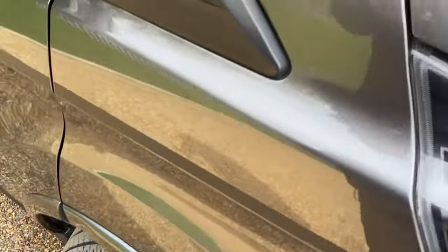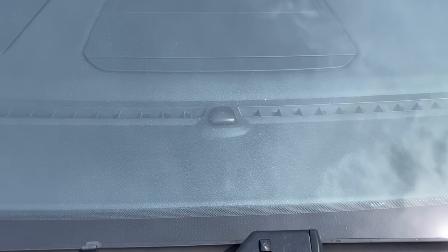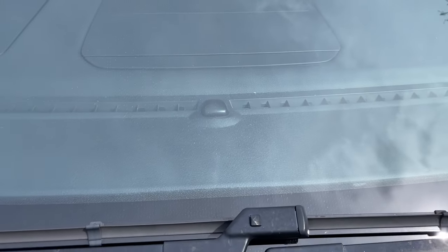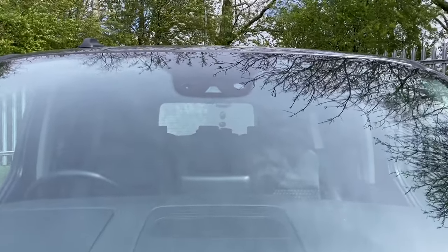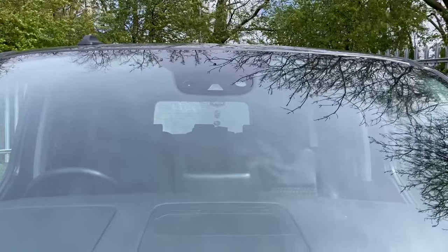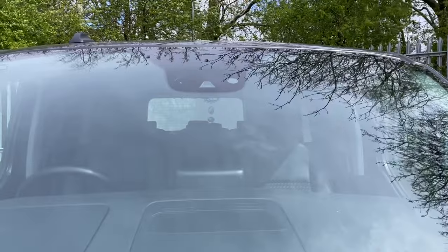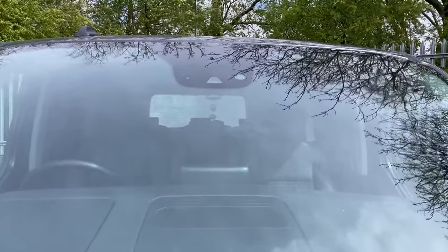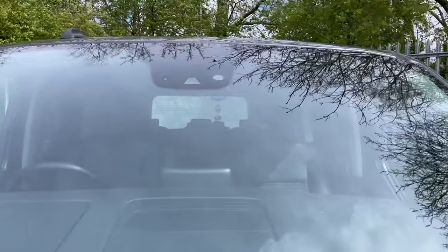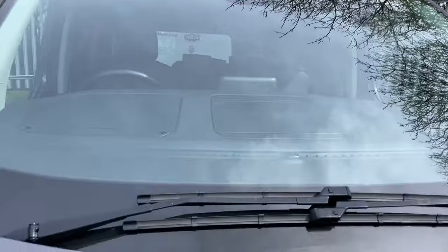Moving up to the windscreen, there is a light sensor for the automated lights, so as the sun goes down your lights will come on automatically. Further north there are three more sensors: one on the left-hand side is a light sensor for the automated high beam, the middle one is a traffic speed sign camera for the traffic speed sign recognition software, and the right-hand side is a rain sensor for the rain-sensing wipers.